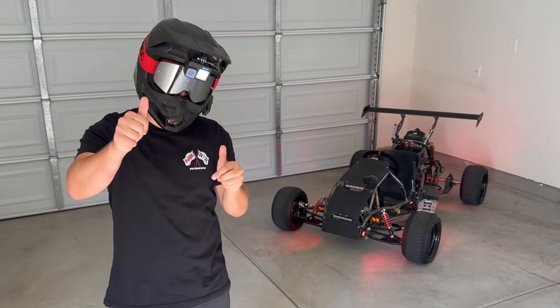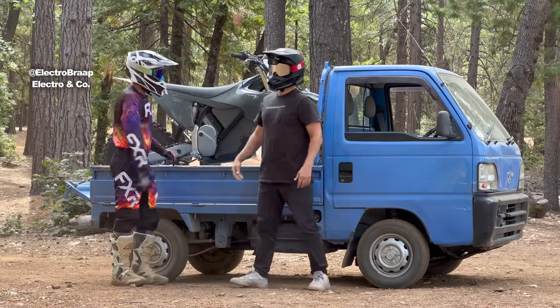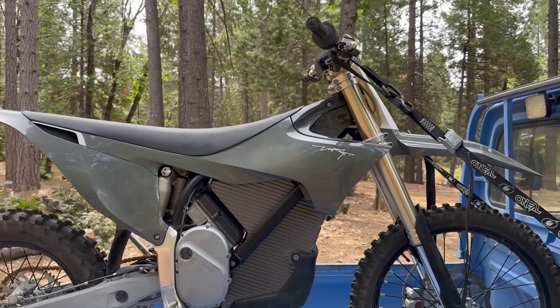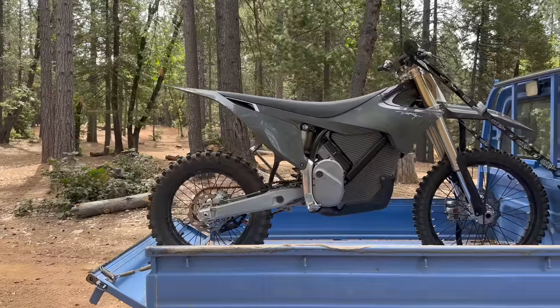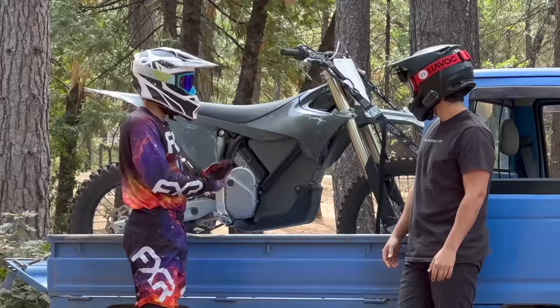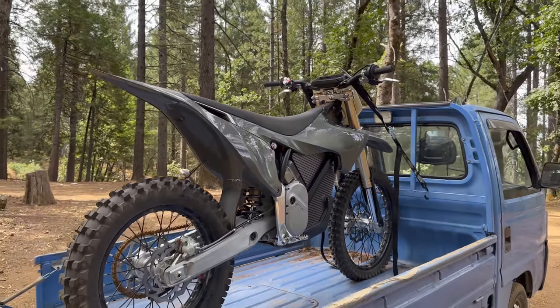Everything's linked down below. Good luck. Out here with ElectroWrap and his new Stark Varg. This is the newest and probably baddest electric dirt bike on the market. ElectroWrap, can you walk us through it? This is the 80 horsepower Stark Varg - that means 'strong wolf' in Swedish. It's a Swedish company that's based out of - actually manufacturing in Barcelona, Spain.